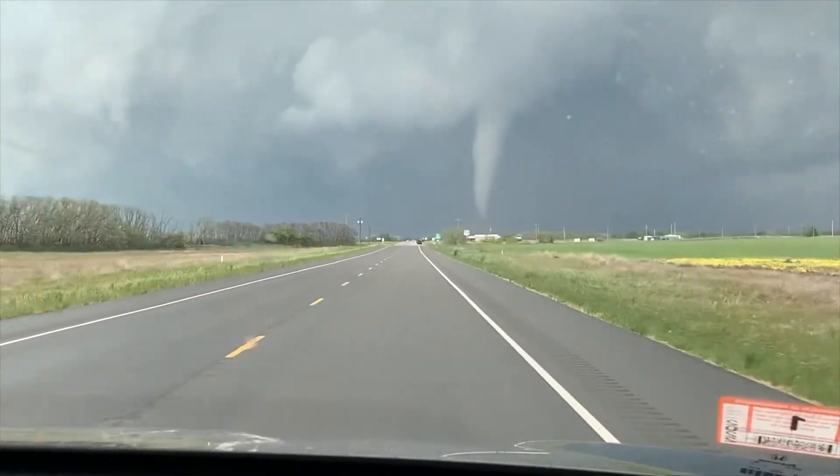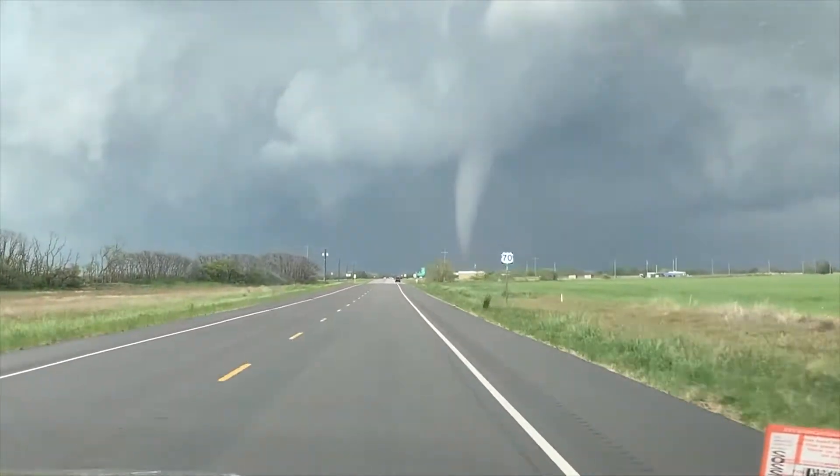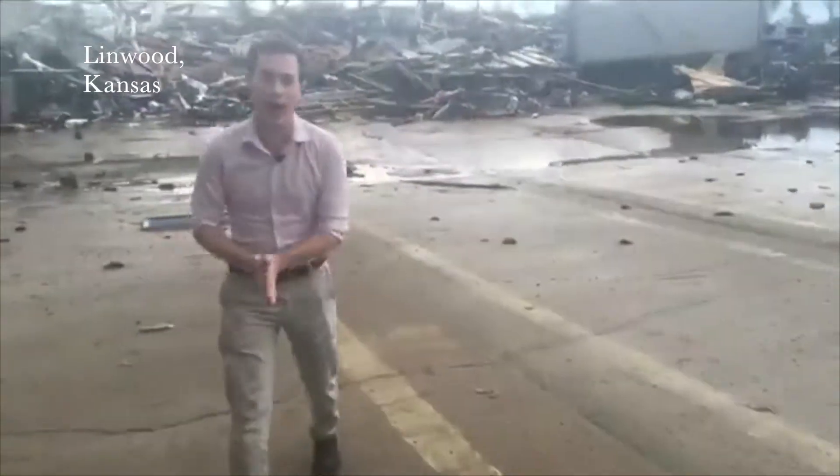Tornado behind me — this is tornado number two, but there could be more in the life cycle of this impressive storm. Matt Capucci reporting: destructive tornado on the ground right now over there. We're approaching from the rear.